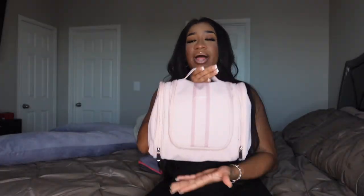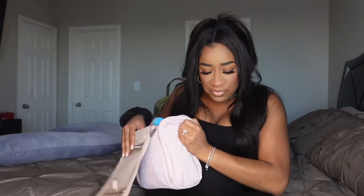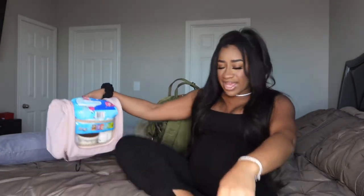Moving on to my toiletry bag — I got this off Amazon and I'll have it linked below. I wanted one that stands up so I can easily unzip it, and I love that it has a hanger so I can hang it in the bathroom and have all my stuff accessible.